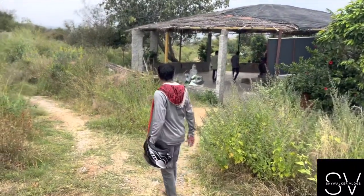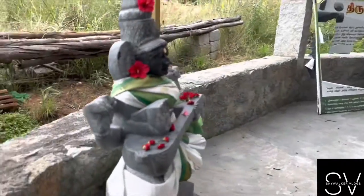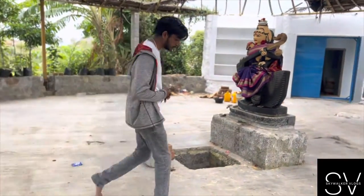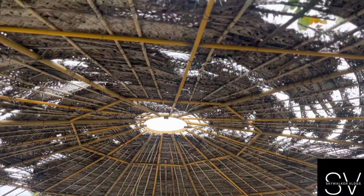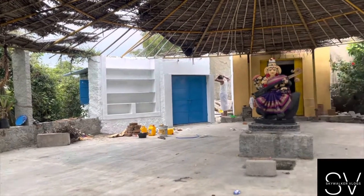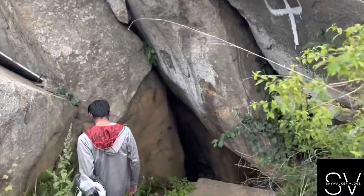Guys, we have reached this place. This place is 3,000 years old. We are entering a horse skull cave temple. Let's go inside, guys.